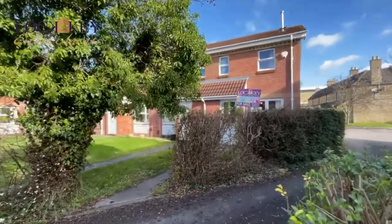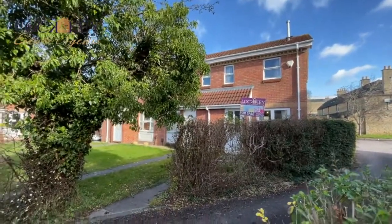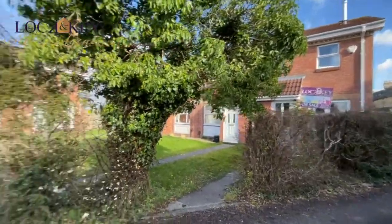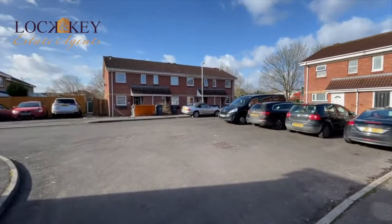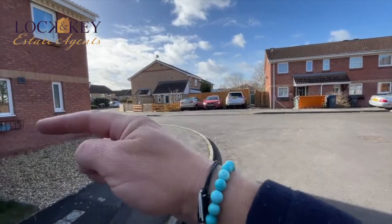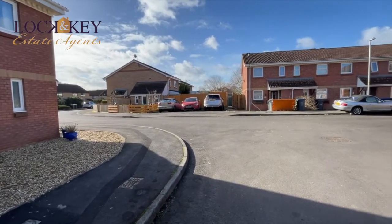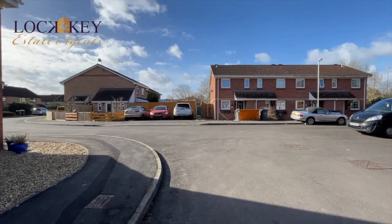Here it is — number 72 Weavers Croft. It's an end terrace, just on the right-hand side with a little garden in front, enclosed with a tree and hedging, giving a bit of privacy. As I turn around you can see other similar properties — two beds, three beds, and some one beds. Coming out of Weavers Croft and taking the one-way system links you into town. I can walk into town from here in about 10 minutes.